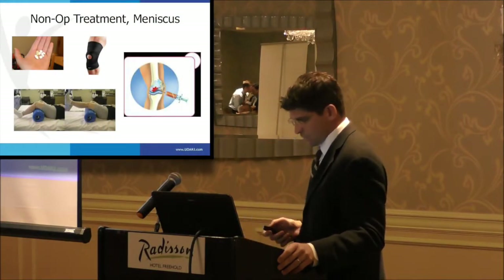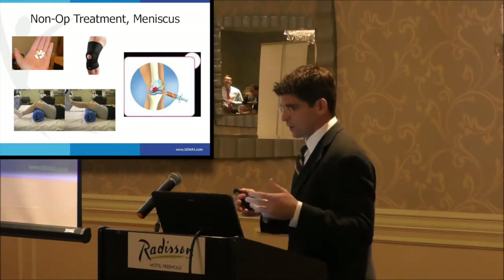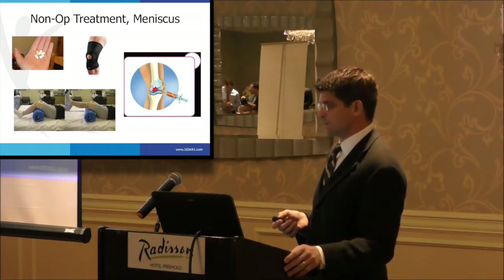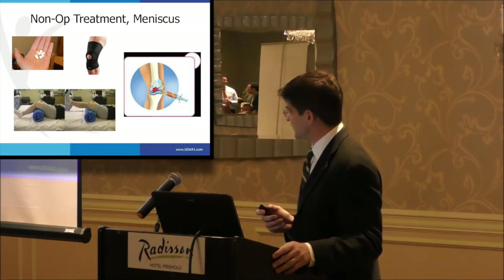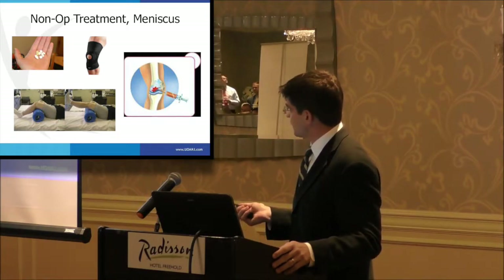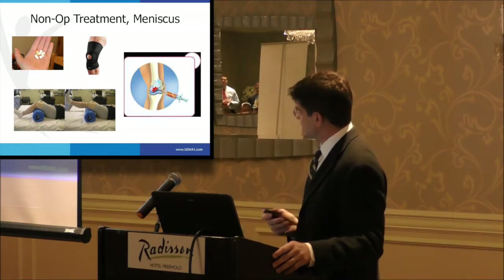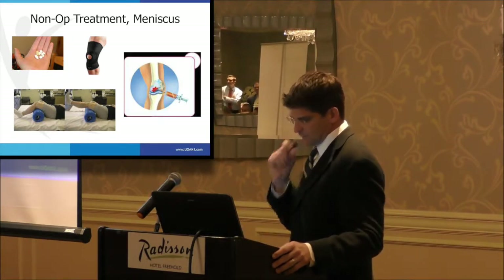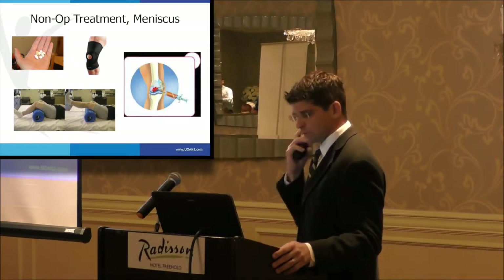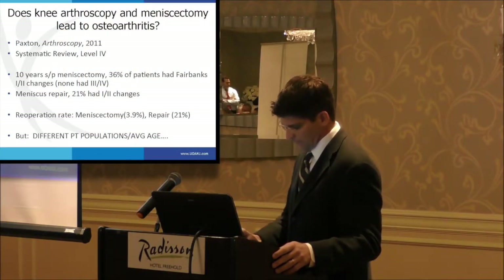If we're not going to operate, what can we offer? Most patients come in thinking their MRI means they need surgery. You have to counsel them that there are options. For a middle-aged patient, the meniscus won't heal, but that doesn't mean their symptoms will persist. We can offer anti-inflammatories, pain medications, glucosamine chondroitin, fish oils — things that may or may not help. We can do cortisone injections, viscosupplementation, and physical therapy, which seems to be the mainstay of conservative management.